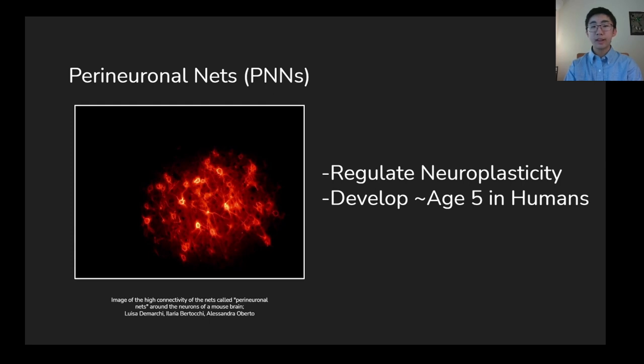In humans, PNNs appear around the age of 5, at which point they reduce the high levels of neuroplasticity seen in early childhood. Over time, plasticity is reduced further, which makes the brain more efficient but reduces its ability to take in new information. This explains why it is often more difficult to learn new things at higher ages.